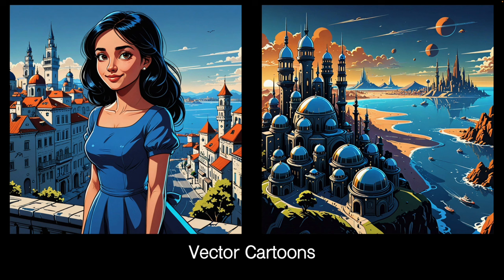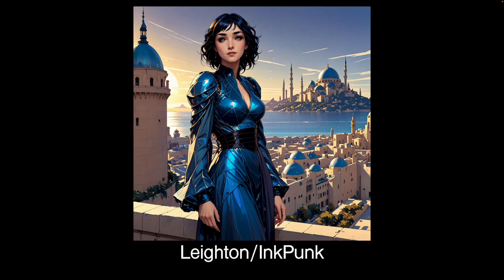Vector Cartoons — more cartoony, a cracking LoRA, very nice. And that's it for this section. Next I'm going to do some mixes between different LoRAs so we can see how they mix together.